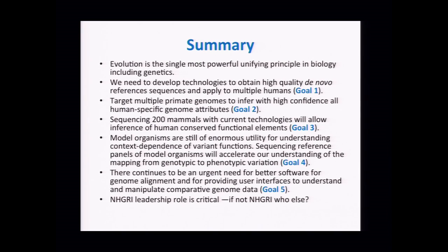The fifth goal was development of software tools for dealing with multiple sequence alignments. In closing: all of the things we talked about are not on the purview of other institutes. The National Institute of General Medical Sciences does do evolutionary biology and has funded some model organism work, but the scale of the sequencing and aspects of this problem are uniquely NHGRI's domain. We would like to see them do it.